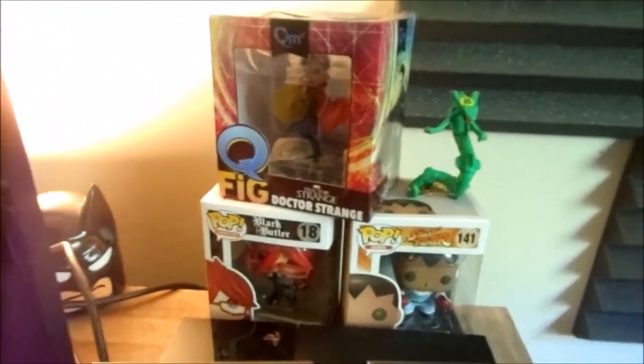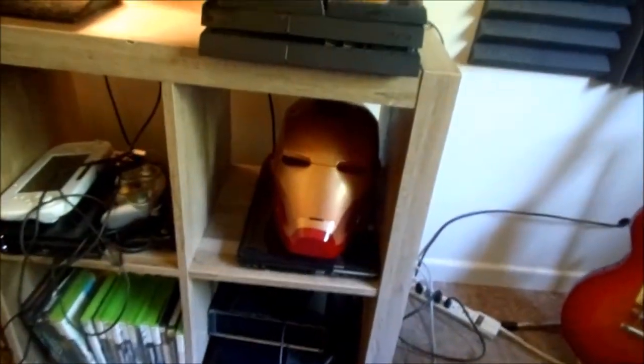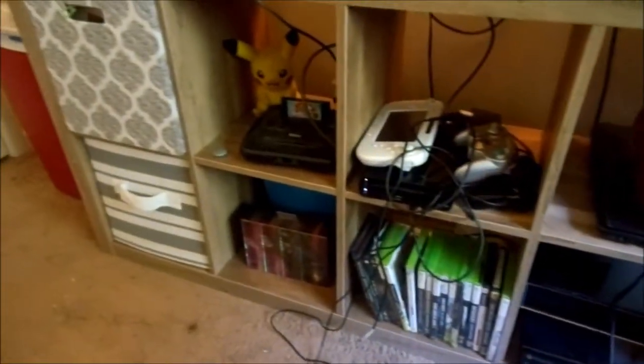Yeah, see that grill — grill's bae. Got that rogue always. Got that MK — Mark 25, I can't remember. Anyway, you got the Iron Man helmet. Some 360s and the Wii, some Xbox games.